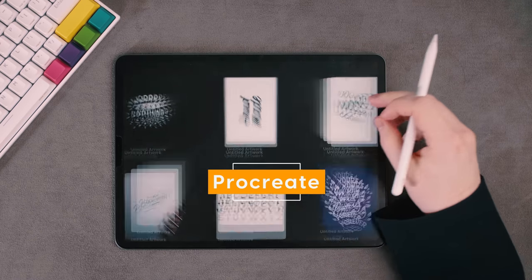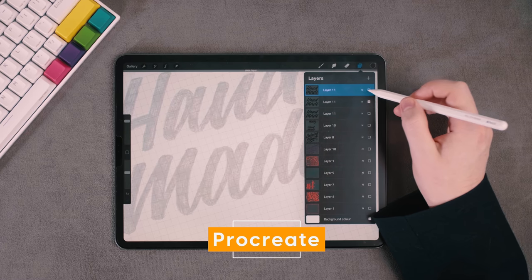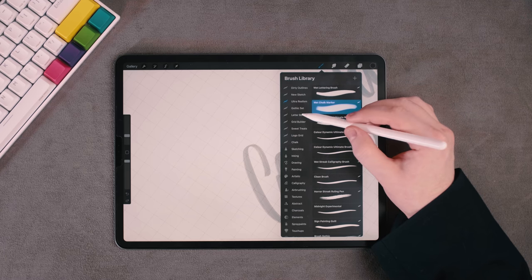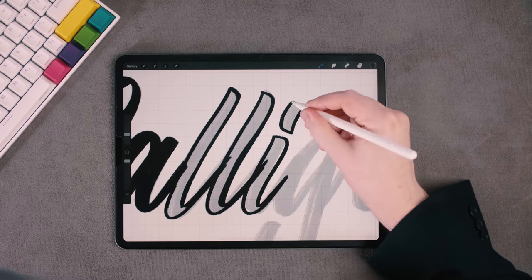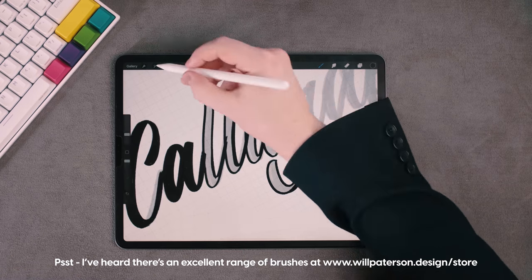The first app that everyone probably knows about is Procreate, and it's no secret that this app is very powerful. I've been using Procreate for many years, even before the Apple Pencil was a real thing. Procreate allows you to do hand lettering, illustration, and create your own brushes, and people have created some amazing pieces of art with it. There's a huge community online teaching how to use Procreate, how to make brushes — you can also sell brushes you've made, share them with friends, and the whole UI of the app is super simple.